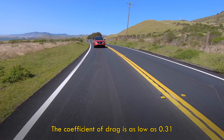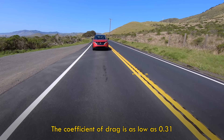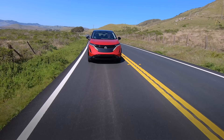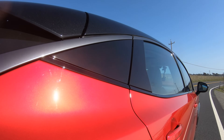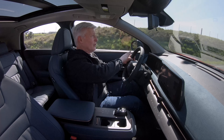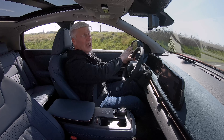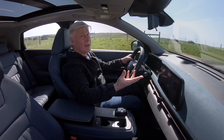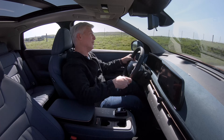By their very nature, electric vehicles tend to be pretty quiet. The Aria seems a little bit more hush than usual. There's acoustic glass, extra insulation in the body panels, and the engineers made sure that there's no chattering coming from the suspension parts — noise that is usually masked by an internal combustion engine.